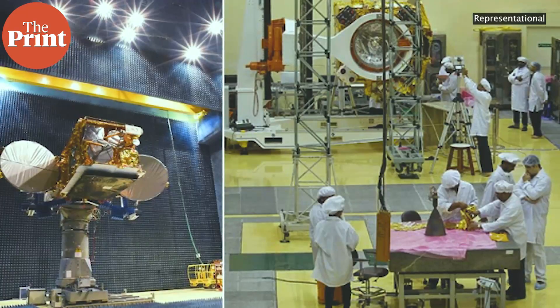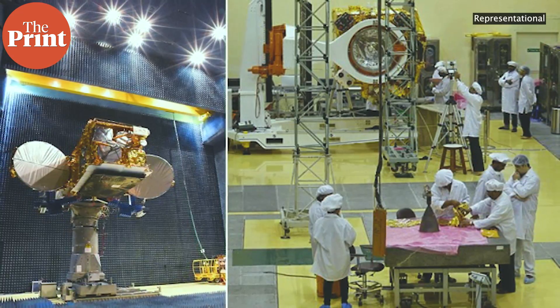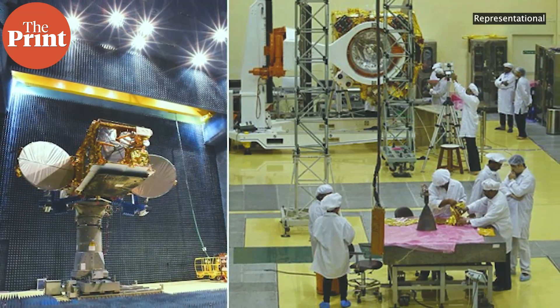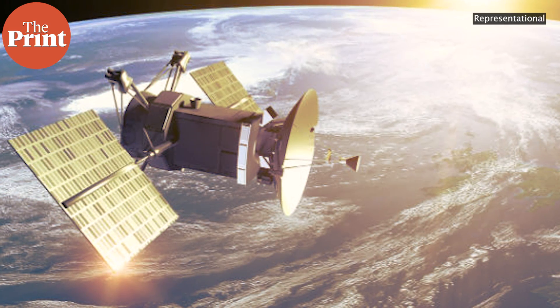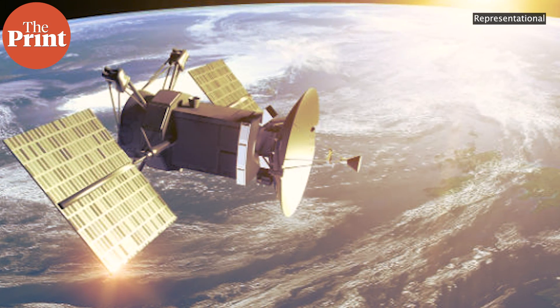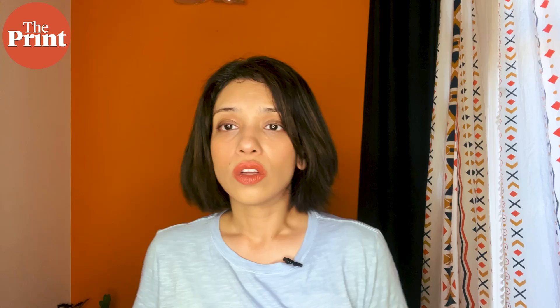The first seven satellites of the IRNSS or NAVIC system were launched with three imported atomic clocks each. As far back as 2018, it was reported that nine of these 21 atomic clocks showed errors, which led ISRO to plan for backup satellites for the navigation system. Atomic clocks on these satellites — and even GPS satellites — are not foolproof and are prone to failure due to various reasons.